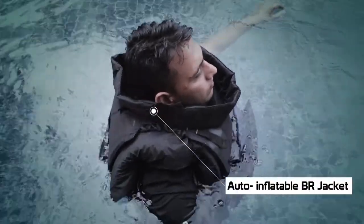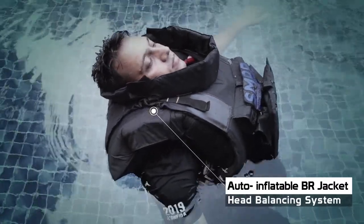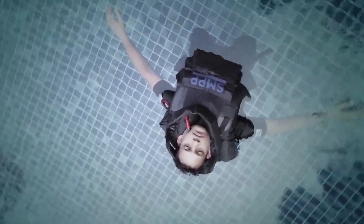To even auto-inflatable jackets for the naval forces, especially designed to keep the head above water.